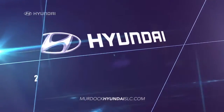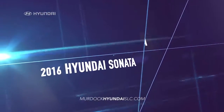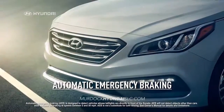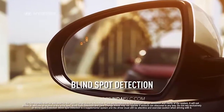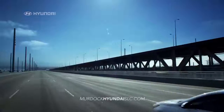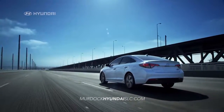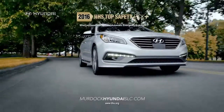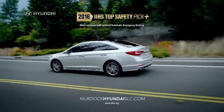Safety comes standard on the new 2016 Hyundai Sonata with an impressive list of safety features designed to protect you and your family, like automatic emergency braking, blind spot detection, lane departure warning, and an integrated Blue Link system so you can keep your eyes on the road. It's no wonder that the new Sonata has earned a Top Safety Pick Plus rating from IIHS.